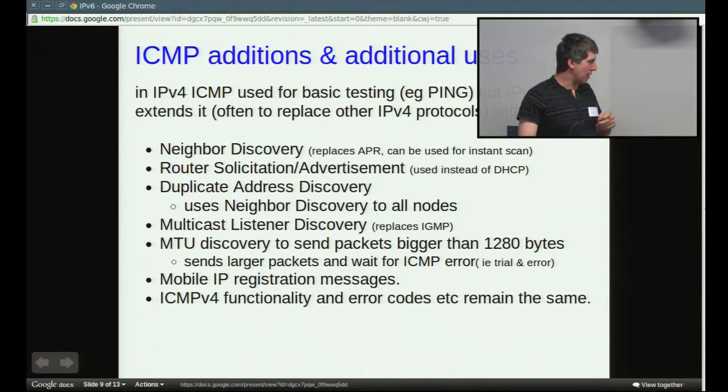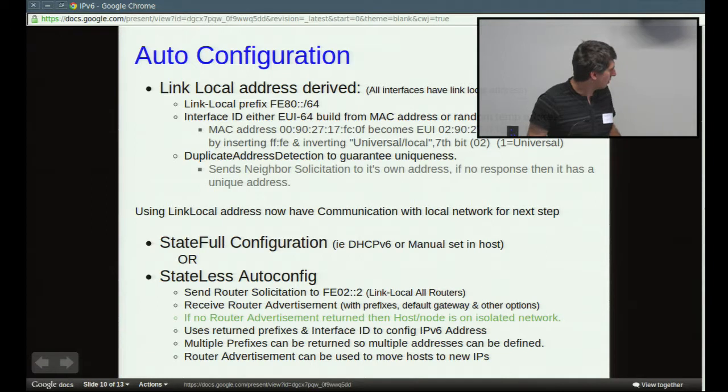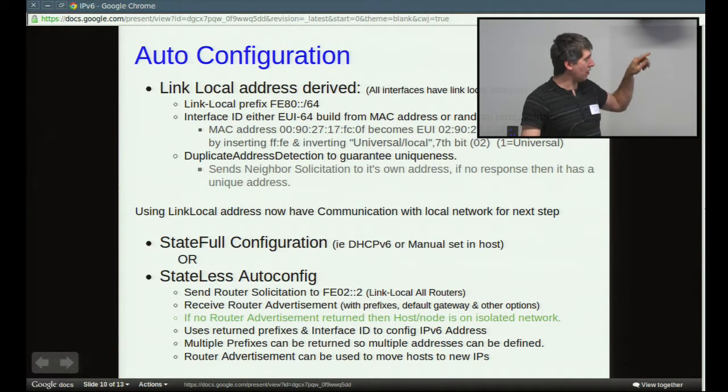There are also additional ICMP messages related to mobile IP. Mobile IP existed in IPv4 as well, but it was a bit of a tack-on. So for auto-configuration: when your machine turns on, you have the link-local address. You automatically calculate your interface ID and tack it on the end of the link-local address — that becomes your machine's link-local address. It typically uses the MAC address to figure out what its interface ID is going to be. You can use a random number instead if you want anonymity.